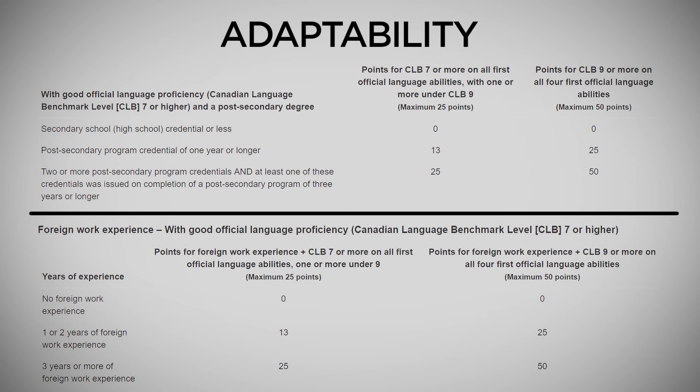The second table covers points for work experience. Here, foreign work experience means work experience from India, because from Canada's perspective, India is a foreign country. So if you have 3 years of work experience and CLB 9, then you will get 50 bonus points here as well. So in terms of adaptability, if you have CLB 7-8, you get 25 plus 25 bonus points, totaling 50. But if you have CLB 9, you get 50 plus 50, which is 100 bonus points.